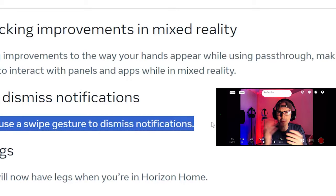Swipe to Dismiss Notifications — you can now use a swipe gesture to dismiss notifications. This sounds very much like an Apple-style swipe. It seems like it's getting us used to using our hands to do things, rather than being a cutting-edge change.